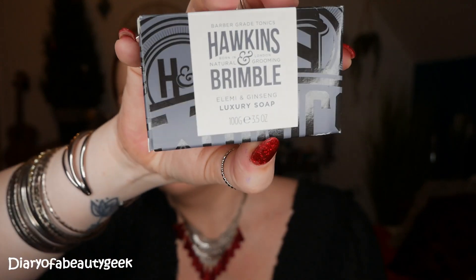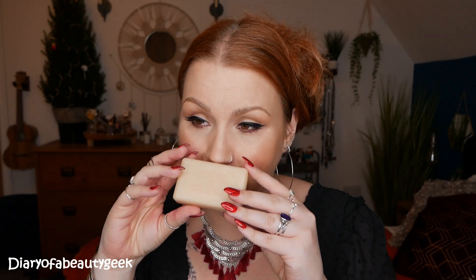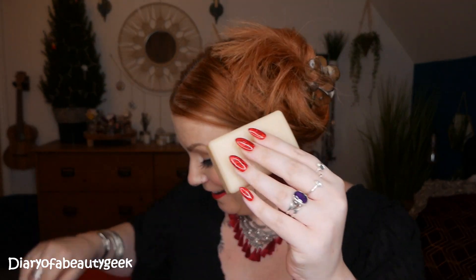Then there are two extra items in the box that aren't featured on the leaflet — so they may be added extras. We've got a Hawkins and Brimble Elemi & Ginseng Luxury Soap, 100g. Oh, that smells so nice — it smells like a really gorgeous scented soap. I've got a thing for little soaps like this.